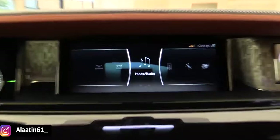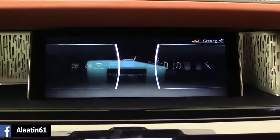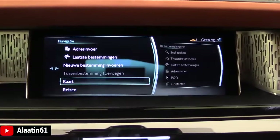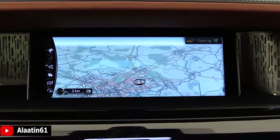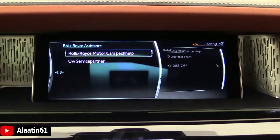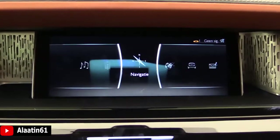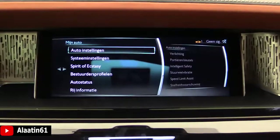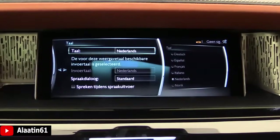This is the main menu of the car. You have the navigation, map with zoom function — a very fast system. Applications, Rolls-Royce assistance, car settings, system settings, and language — these are the languages available.